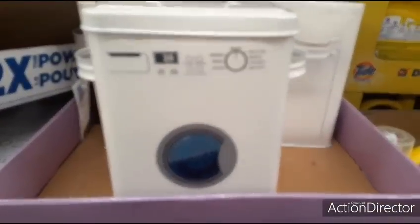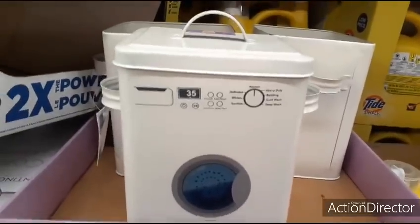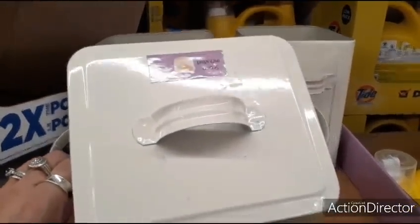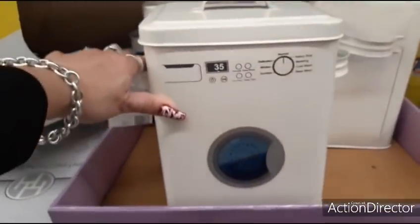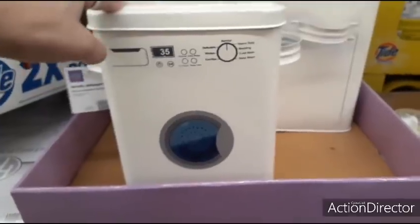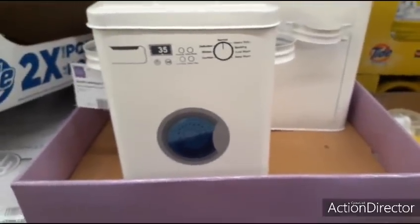Here is a cute laundry detergent tin for only $8.99. It even comes with the scoop included, so that would make for a cute gift. I actually like that idea — even for pods. It's just cuter and more efficient.